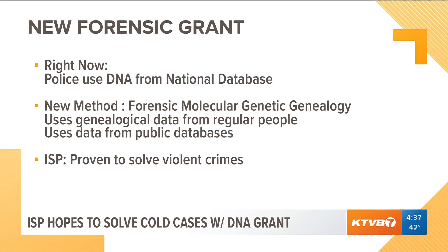Police also say the technique is being used in a growing number of unsolved crimes, and studies have shown the new science does work.